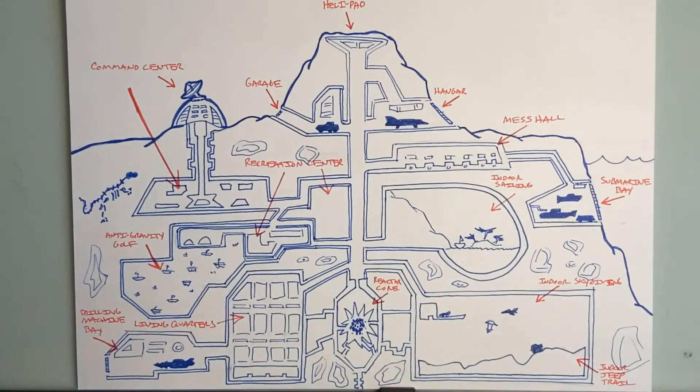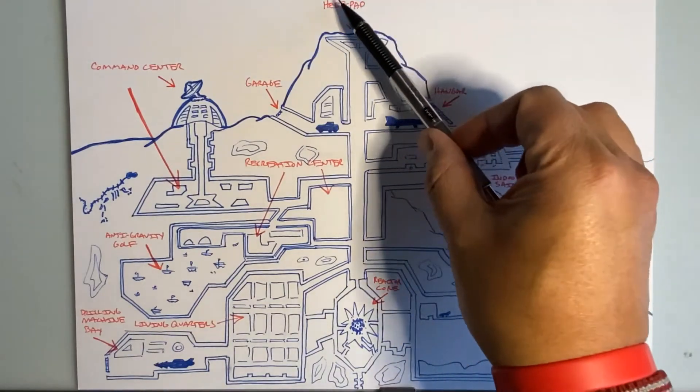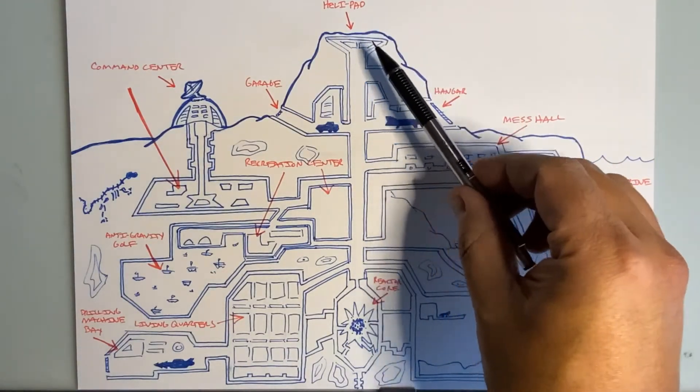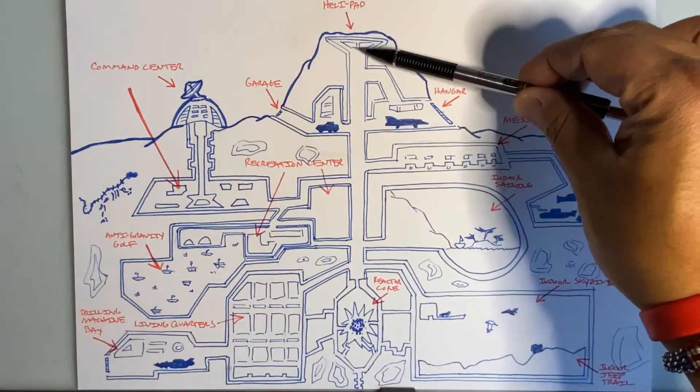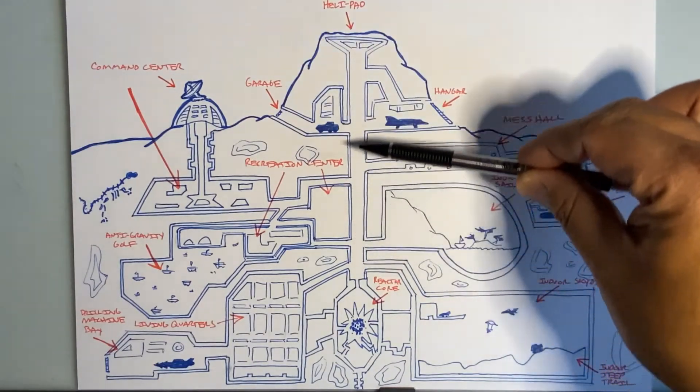If we look here at the top, here's where the crater of the volcano is — and that's what I call the helipad, where the helicopters and stuff can land. And then there's a central shaft that goes right down the middle so you can access all the different rooms.